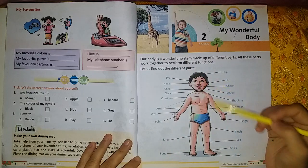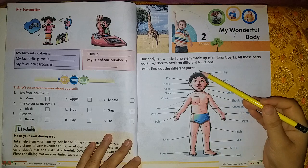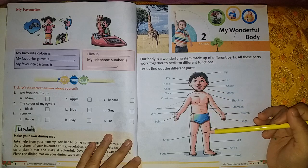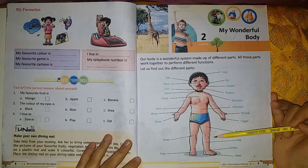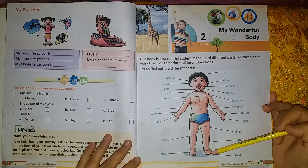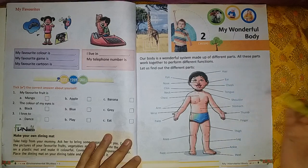They have given us a picture of a small boy. These are different body parts. They perform different functions, and the combination or collection of all these body parts forms the body from top to bottom. Now let's see what are the different body parts.